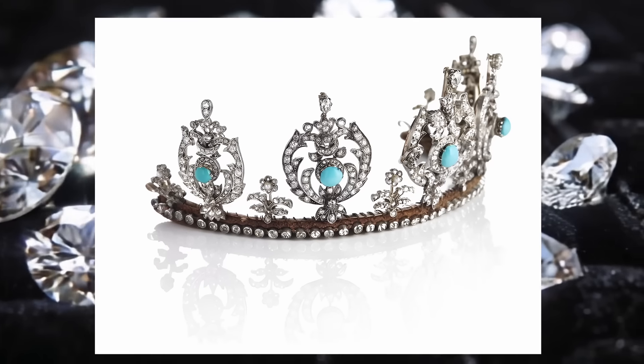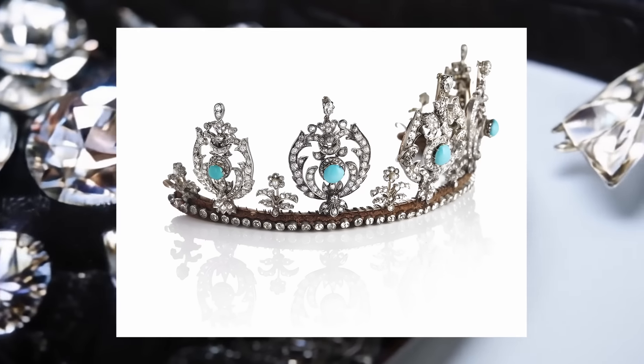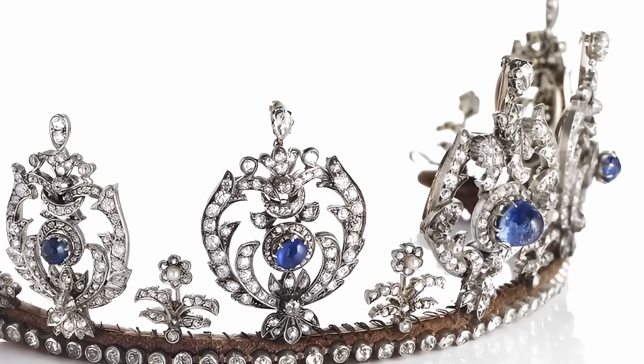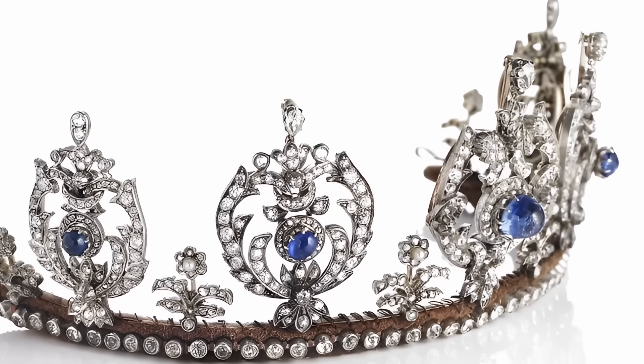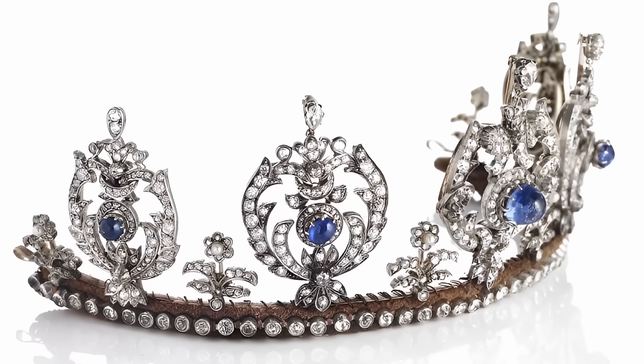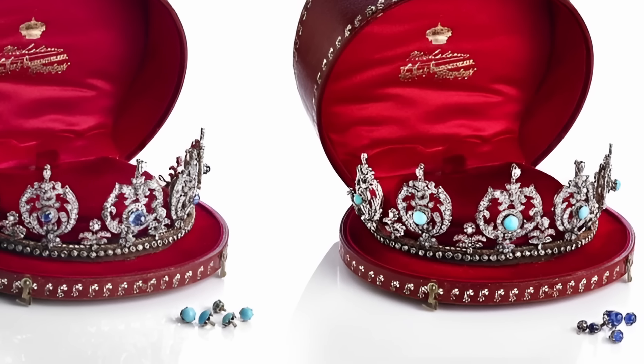Princess Tyra, without marrying, bequeathed the tiara to her niece, Princess Caroline Matilda. In the late 1960s, Caroline Matilda presented the tiara to her daughter, Princess Elizabeth, who often wore it at state events with a sapphire pendant. After Elizabeth's death in 2018, the tiara passed to her nieces, the Countesses of Rosenberg.